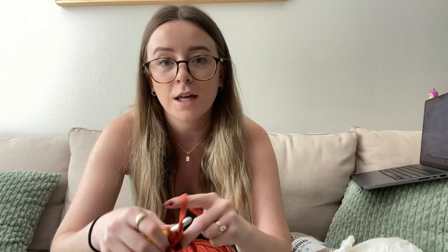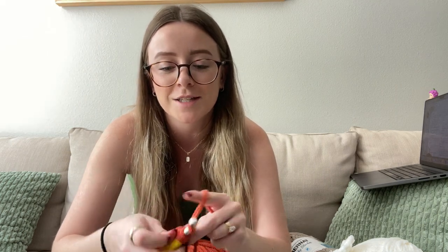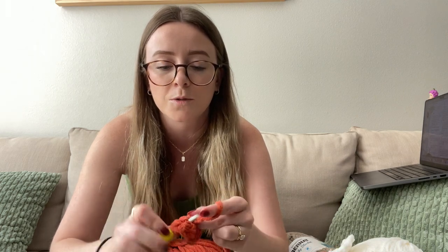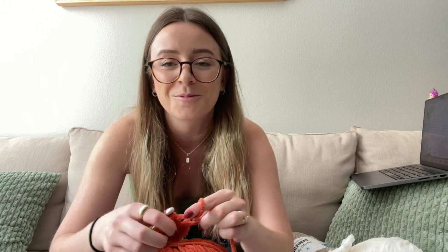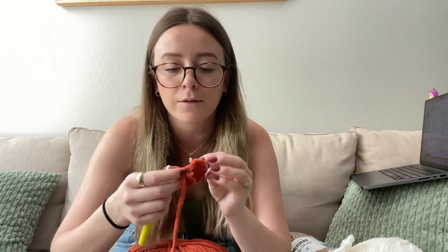If you're crocheting while watching this vlog, let me know what you're working on — I always think it's super fun to know what you guys are making. I have like three or four projects going at once because my brain just likes to hop around. I'm starting the first round of the pumpkin pie filling.